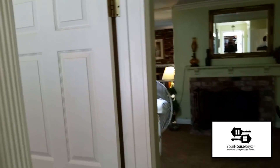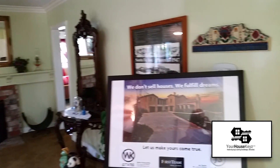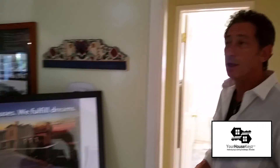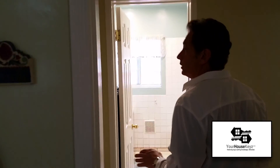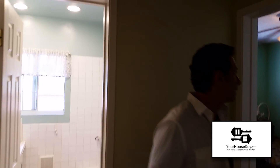This home is very original in some aspects and very updated in others. There are things you could do if you came in and wanted to remodel to bring it up to date, but they did such a great job maintaining this home — it's absolutely stunning.